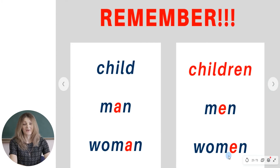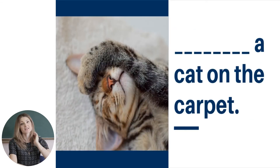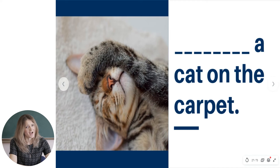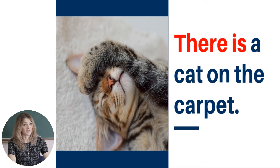Now, as you know the rule, let's pass to the next activity. We have to fill in the gaps with 'there is a' or 'there is an' when talking about one thing, and 'there are' when talking about more than one. Let's start. Sentence one — look at this cat, it's so pretty. We have to use: 'There is a cat on the carpet.'